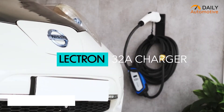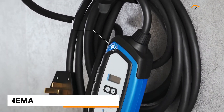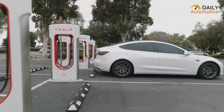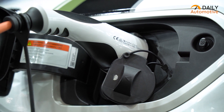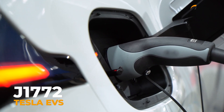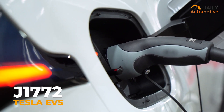Next up, we have the Electron NEMA EV Charger. With its 32A charging capacity, it supports fast charging, providing a driving range of up to 28 miles per hour. This means Tesla drivers can quickly recharge their vehicles and get back on the road with minimal downtime. One of the standard features is its compatibility with J1772 Tesla EVs, ensuring seamless integration and reliable performance specifically tailored to Tesla vehicles.